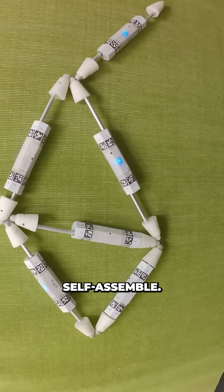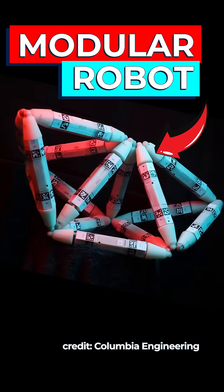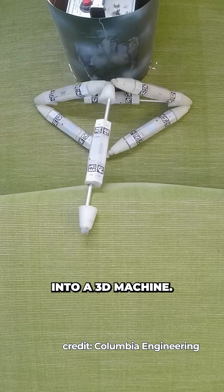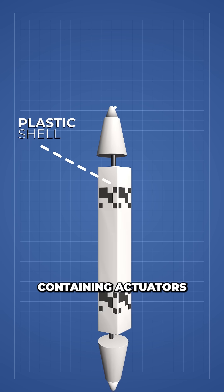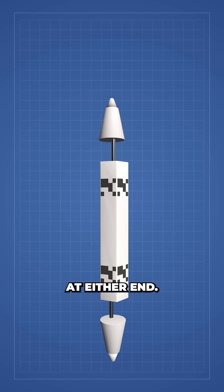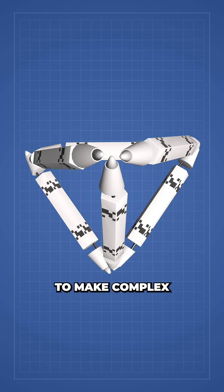Scientists just created a robot that can self-assemble — I built it myself. At Columbia University, researchers created a modular robot that assembles from flat parts into a 3D machine. Each building block is a plastic shell component containing actuators and a magnetic sphere at either end, capable of extending to 43 centimeters and combining together to make complex shapes.